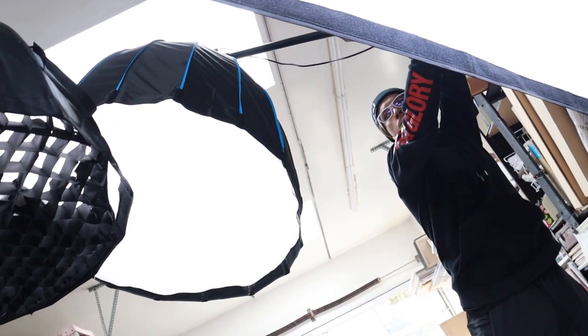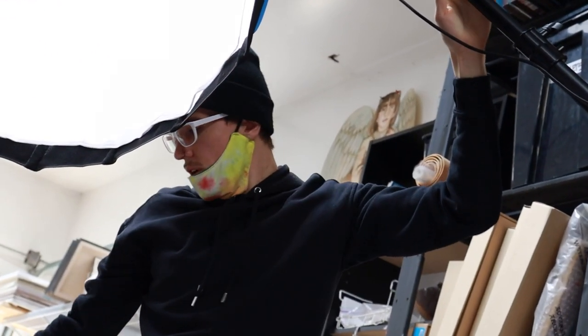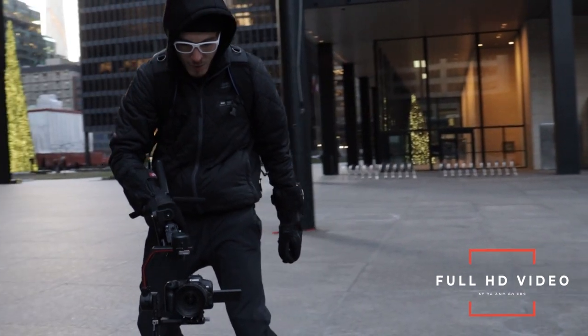If you're a video shooter, this is a really interesting camera, especially given the price point, but it does have two major issues — or really, an issue and a half. It does gorgeous full HD in both 23 frames per second, which is real time, and 60 frames per second for slow motion.